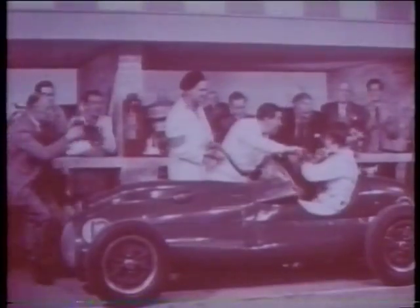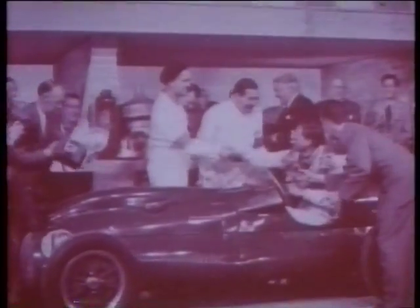The dyes used in colour films and snapshots certainly deteriorate. This promotional film from 1952 was once full colour — now it's almost all faded except the magenta. The film archives are now kept in cold stores to slow down this effect.